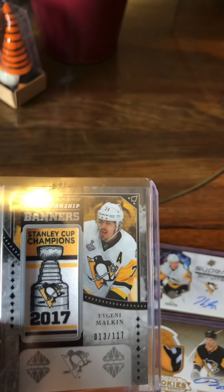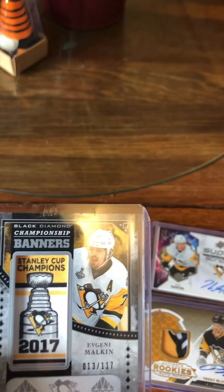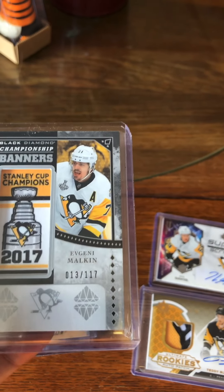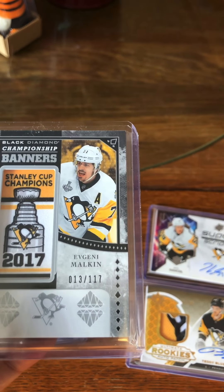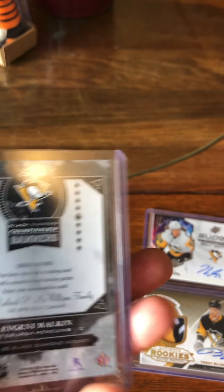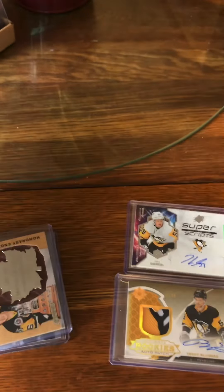This one's probably my favorite. I saw it at a card shop and I absolutely loved it and needed to get it. It's a Black Diamond Championship Banner — Pittsburgh Penguins, Stanley Cup Champions of 2017 — and it's of Evgeny Malkin. It's number 13 of 117. There's the back of it. That is a sweet card for sure.